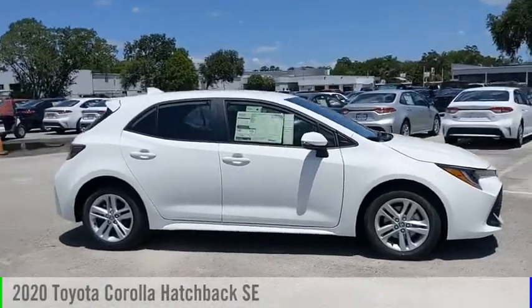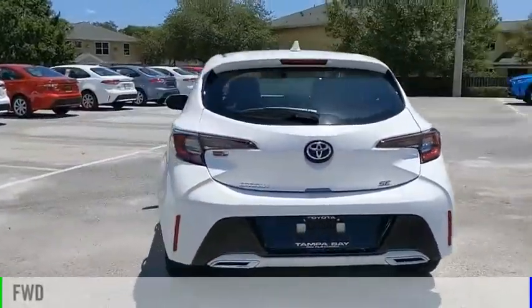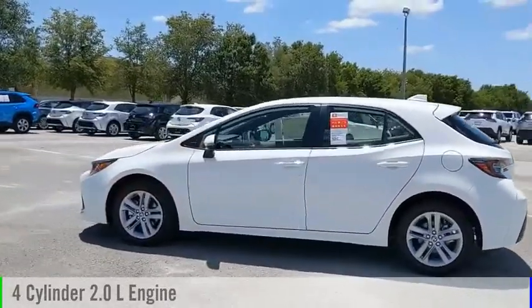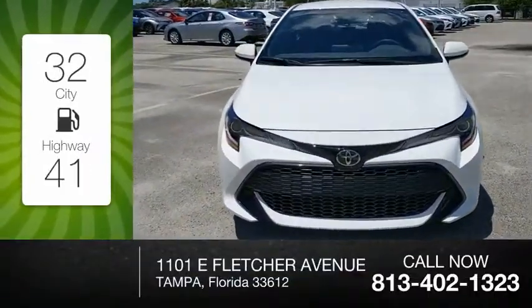Looking for the right vehicle? Check out the 2020 Corolla Hatchback. This vehicle is powered by a front-wheel drive, four-cylinder, 2.0-liter engine, and comes with a continuously variable transmission. Great fuel efficiency saves you money by requiring fewer trips to the gas station.